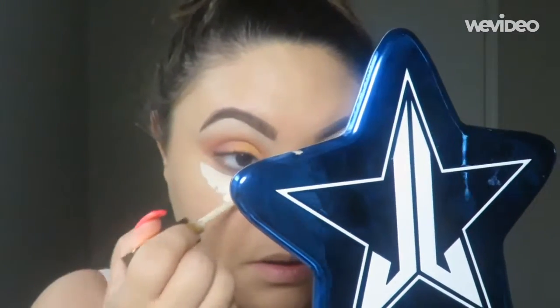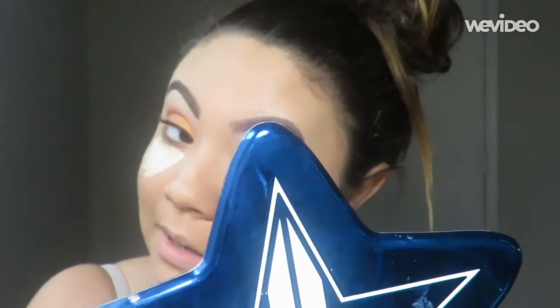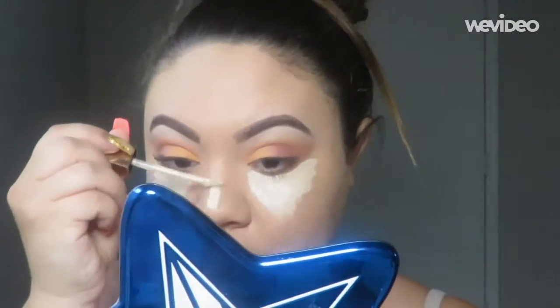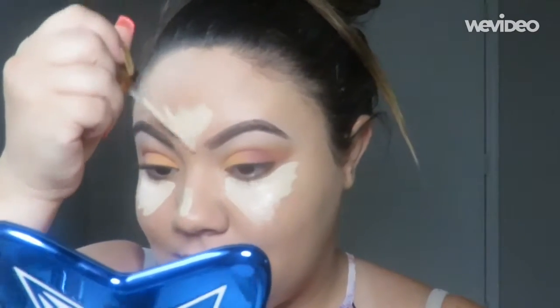Now that we got the foundation done — you can see the glow, it's so pretty. I'm going to go in with my Stay Naked concealer. I've been obsessed with this concealer. Actually, today when I'm filming this video, my Stay Naked concealer and foundation review is live right now, so I will link that below in the description box if you guys haven't seen that yet.